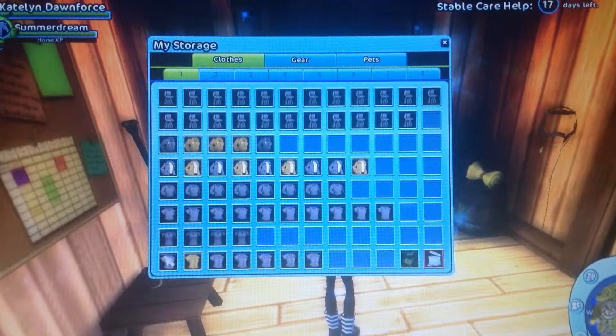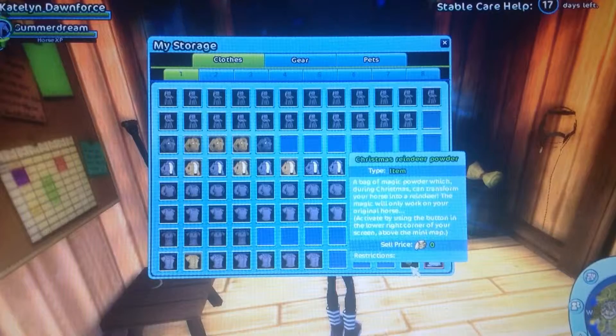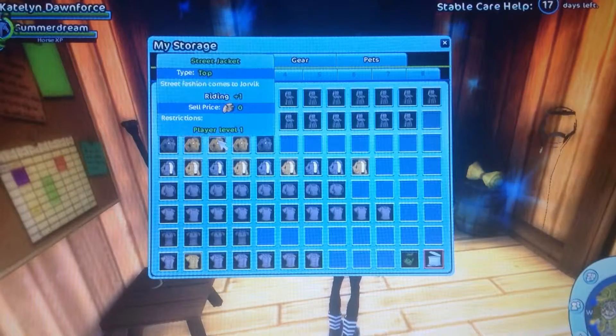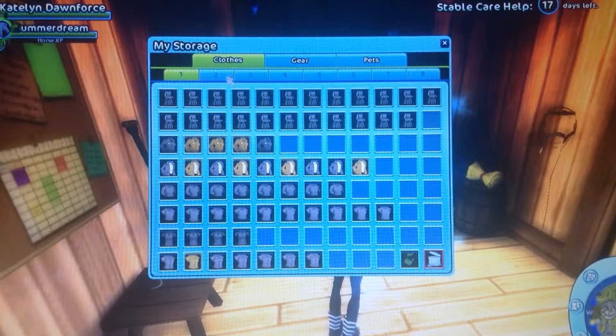Here are my shirts — I have to organize them, and I have a few random items, like the Christmas reindeer powder. These are my shirts, which I organize by what they look like.